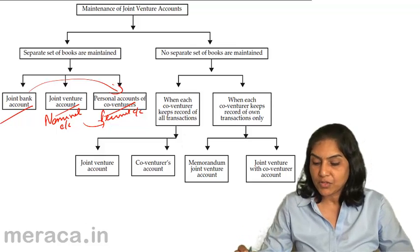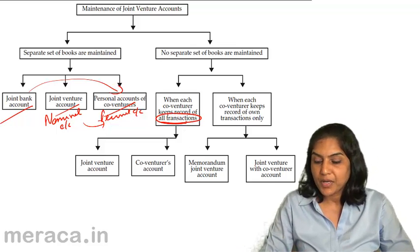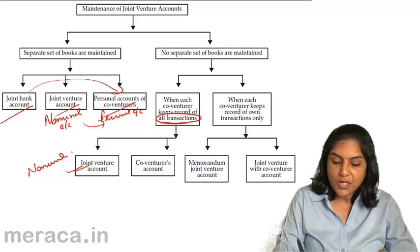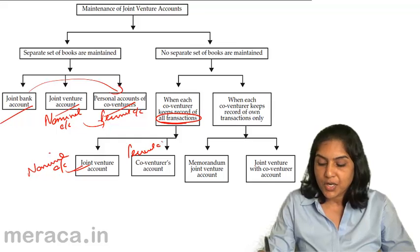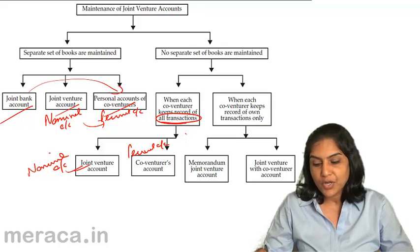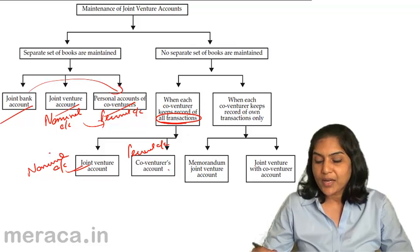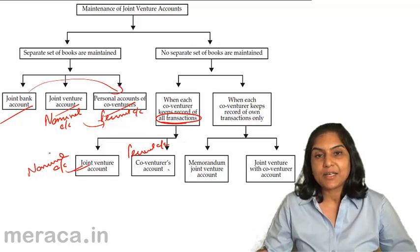If there are no separate set of books, there is an option by which each co-venturer records all the transactions. In which case, the two accounts prepared are the joint venture account — which is again a nominal account and gives us profit or loss on joint venture — and the co-venturer's account. The joint venture account is debited with all the expenses and credited with all the incomes. The co-venturer's account is debited when the co-venturer receives the sale proceeds and credited when money is payable to the co-venturer for share of profit or expenses incurred by him.